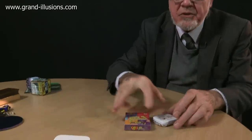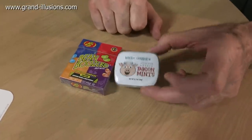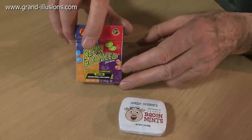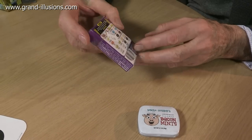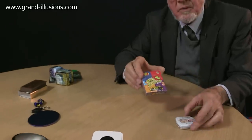I couldn't resist these from FAO Schwartz — ghastly sweets. Well, I love sweets, but bacon-flavoured mints? I'm not sure about that. I must try it, anyway. And some extraordinary jelly beans too, with names like out of Harry Potter: lemon lawn clippings, skunk spray, stinky socks. So of course they're all very nice palatable jelly beans, but a bit of fun having that.